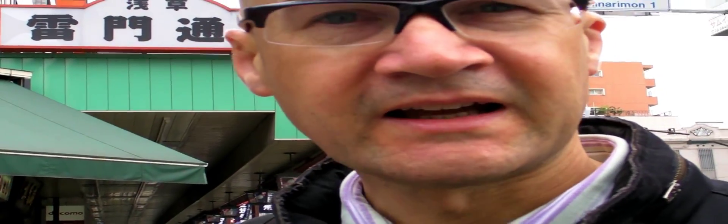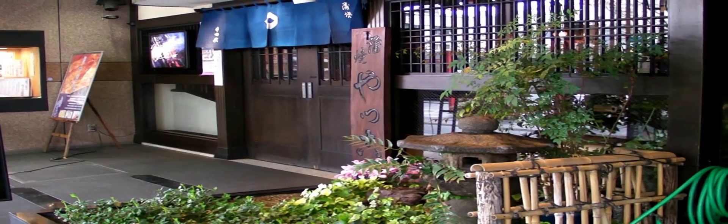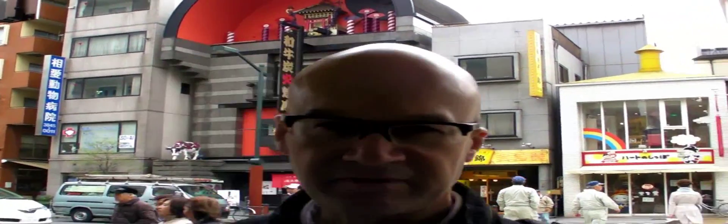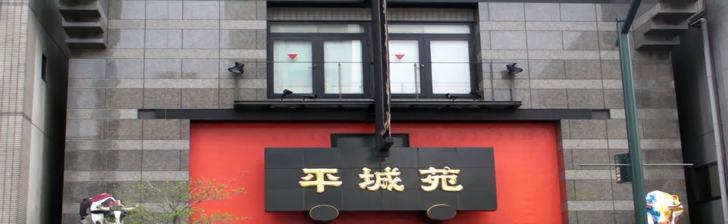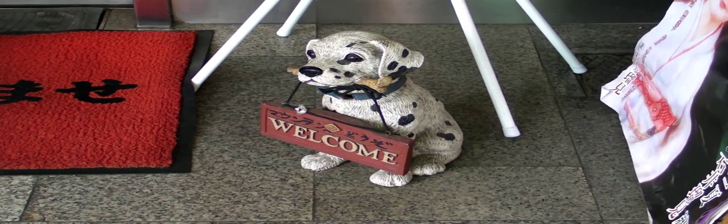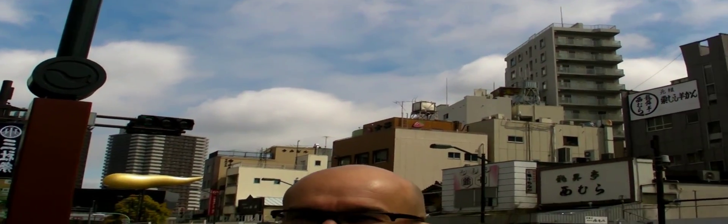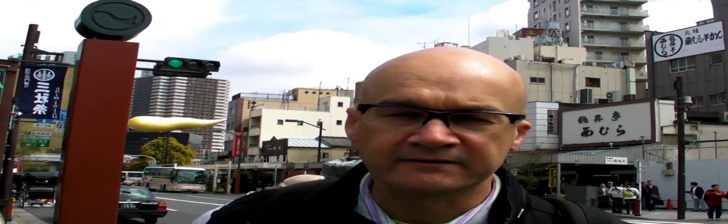So this is Kaminari-mon. We're heading towards Senso-ji temple and this is really typical east end Tokyo — a bit gaudier and a little bit streetier than you'll find, say, in Shinjuku. Okay, so here we are at Kaminari-mon, which is probably the central part of Asakusa.